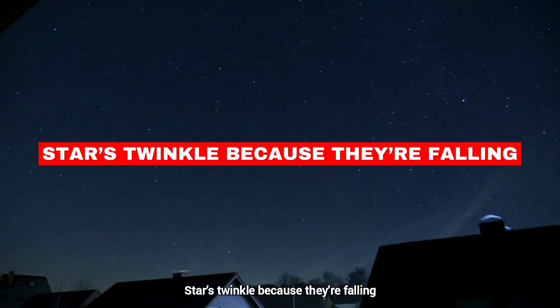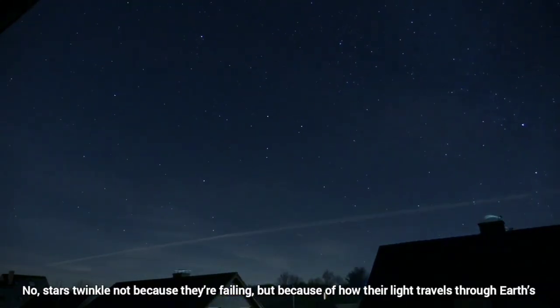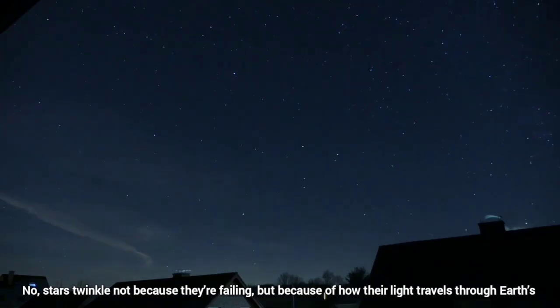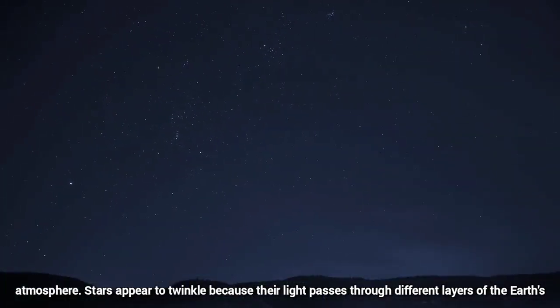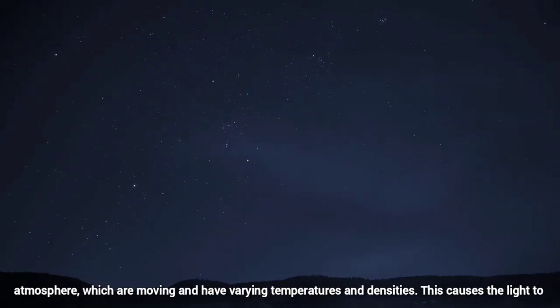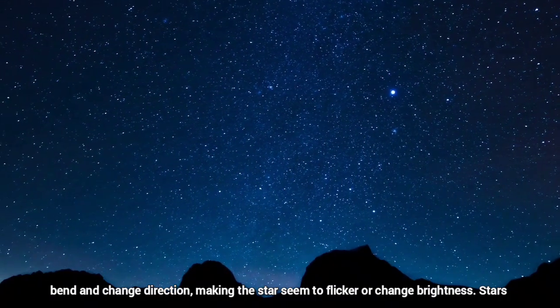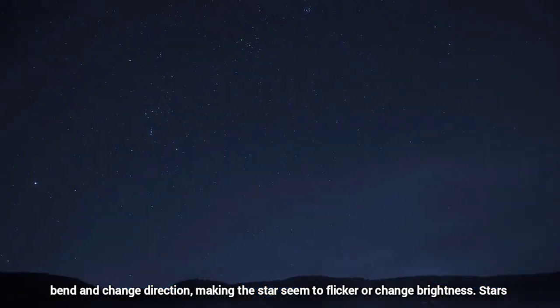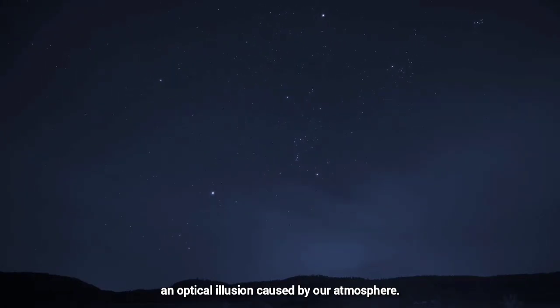Stars twinkle because they are falling. No, stars twinkle not because they are falling, but because of how their light travels through Earth's atmosphere. Stars appear to twinkle because their light passes through different layers of the Earth's atmosphere, which are moving and have varying temperatures and densities. This causes the light to bend and change direction, making the stars seem to flicker or change brightness. Stars themselves are not falling or changing — they shine steadily in space. The twinkling effect is just an optical illusion caused by our atmosphere.